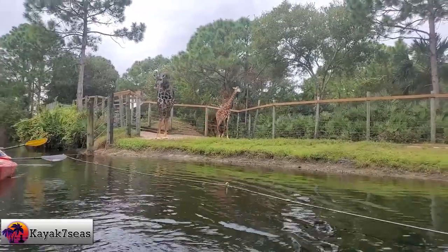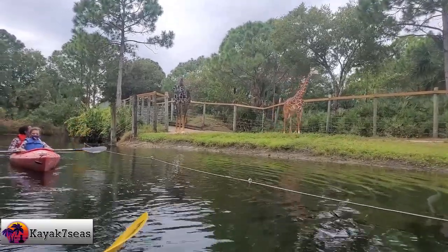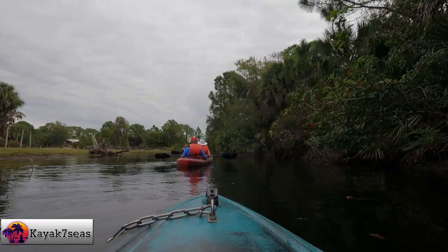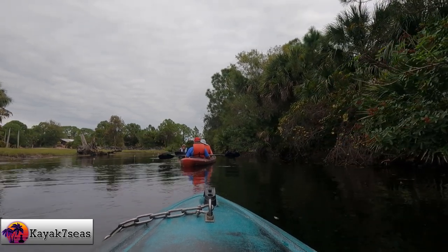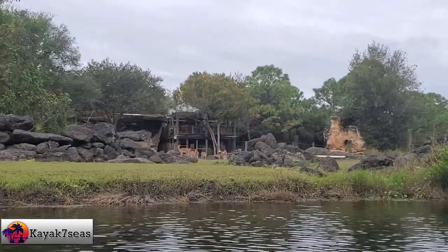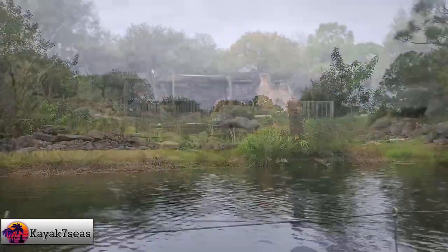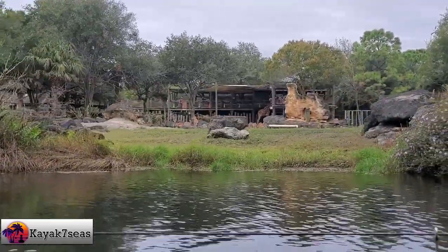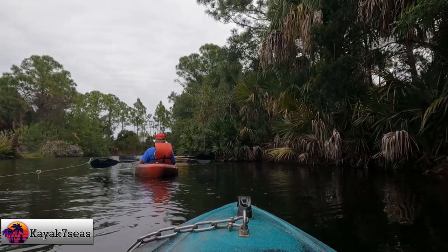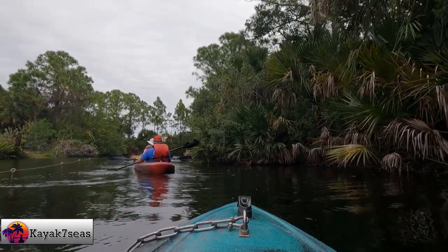It looks like Doc is up there at the feeding platform. Doc's our only giraffe that's not a Bessai giraffe — that's the species of giraffe that we breed here. Doc is actually half and half: he's half Rothschild, half reticulated. The reticulated subspecies is probably where he gets that coat from, because a Rothschild giraffe is very similar to a Bessai giraffe — you probably wouldn't be able to tell the difference unless you did a DNA test.